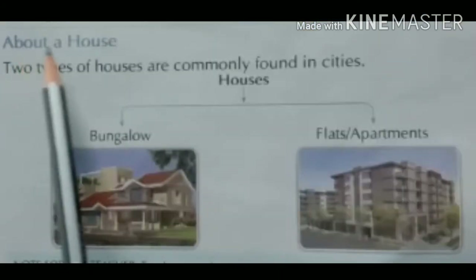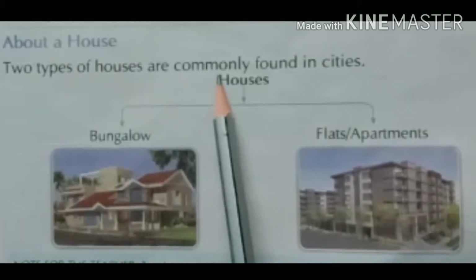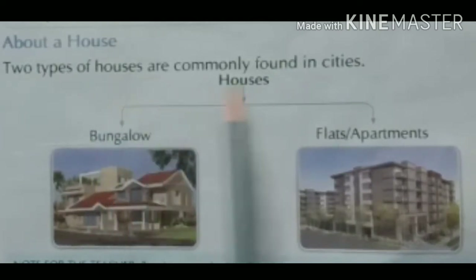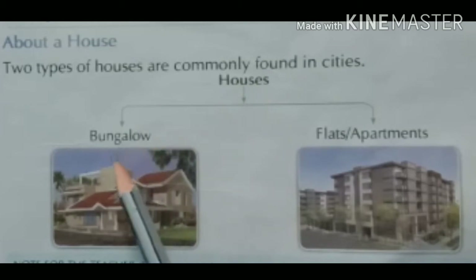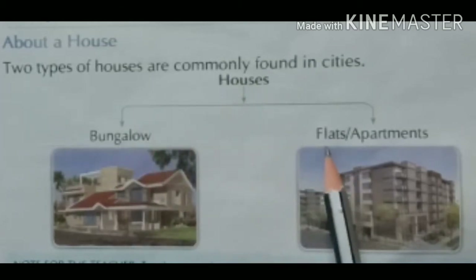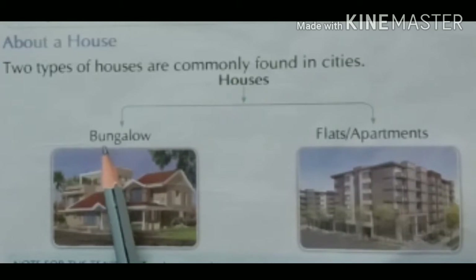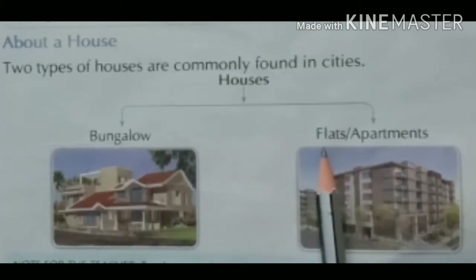Two types of houses are commonly found in cities — दो तरह के house cities में ज़्यादातर पाए जाते हैं। First, bungalows — बंगलो एक बहुत big house होता है जिसको single story house भी बोलते हैं। Second, flats and apartments — flats और apartments बड़ी-बड़ी buildings होती हैं।